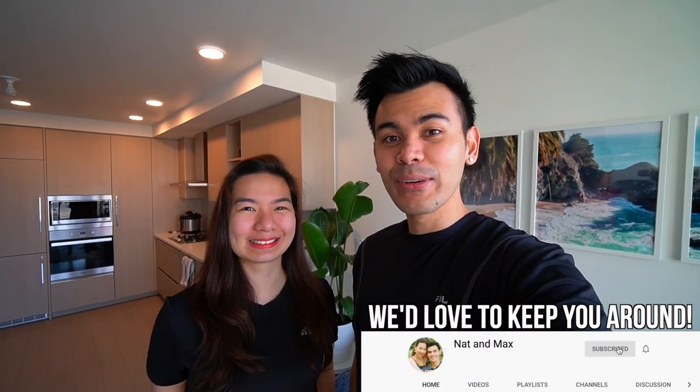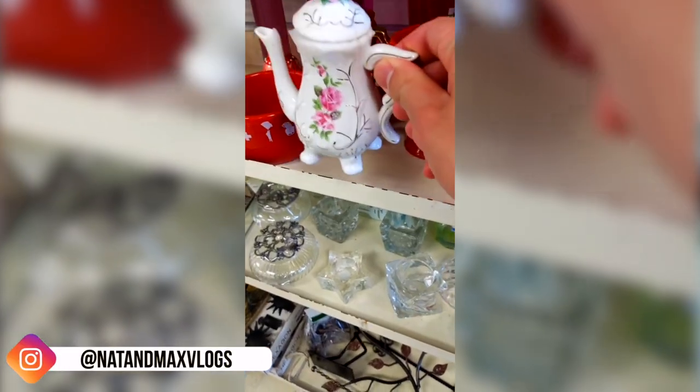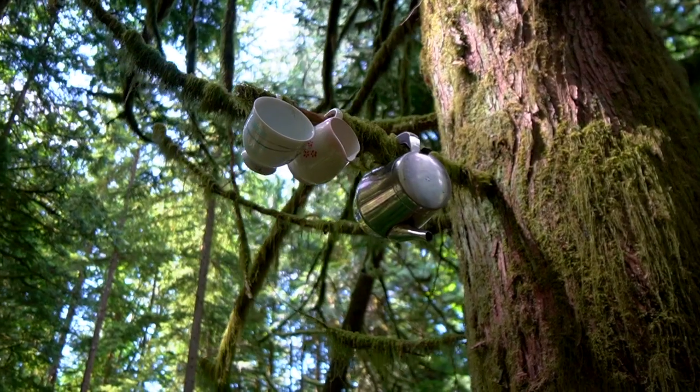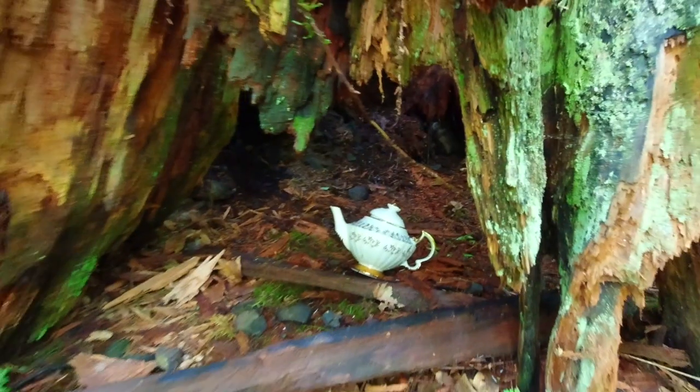Today we are going for a small hunting trip but not for animals. If you guys have been following us on Instagram you might have noticed that we bought a teacup in a thrift store. That's why today's hiking trip is going to be on Teapot Hill. Teapot Hill is a trail here in Chilliwack where there's hidden teapots all over the place and our goal today is to find teapots along the way and probably drop our own.